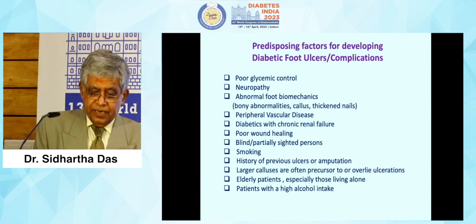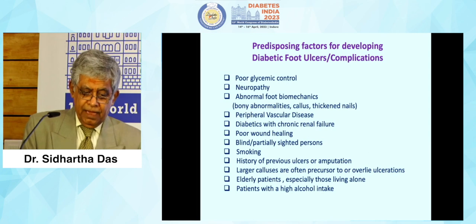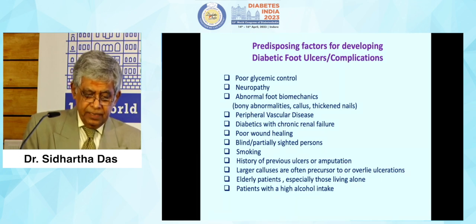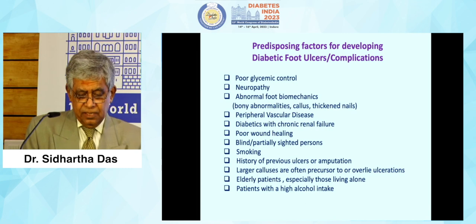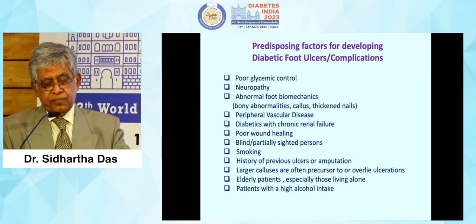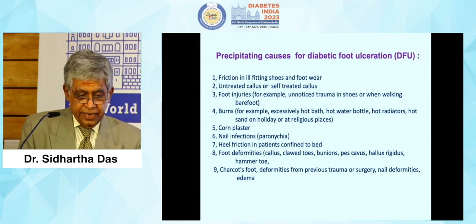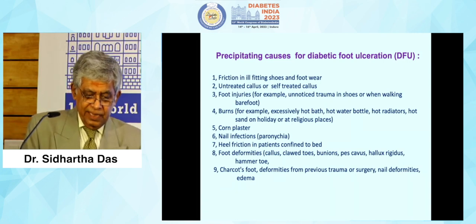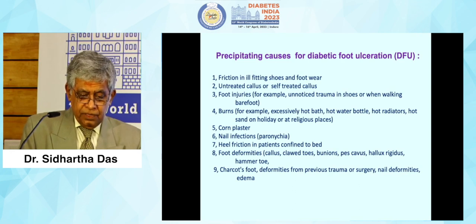Predisposing factors for developing diabetic foot ulcers include: poor glycemic status — tight glycemic control definitely helps; neuropathic foot, which predominates in India; abnormal foot biomechanics; peripheral vascular disease; diabetes with chronic renal failure; poor wound healing; blind or partially sighted elderly patients; smoking; history of previous ulcers or amputation; large calluses as precursors to ulceration; elderly patients; and high alcohol intake causing additional peripheral neuropathy. Precipitating factors include friction and ill-fitting footwear, untreated callus, foot injuries, burns, corn plasters, nail infections, heel friction in bed-bound patients especially with stroke, foot deformities, and Charcot's foot.